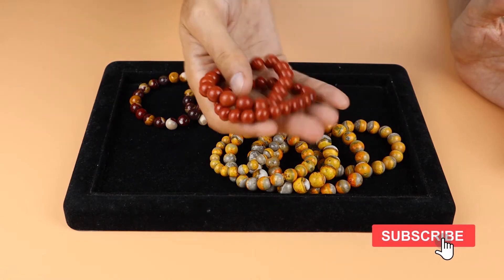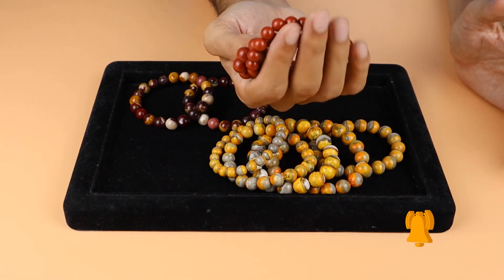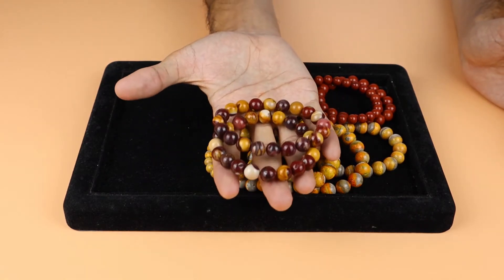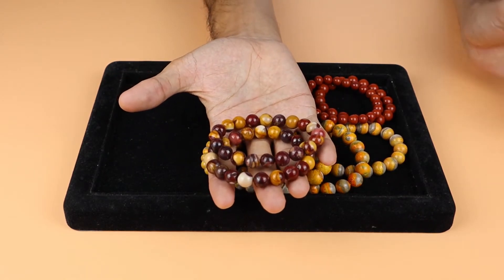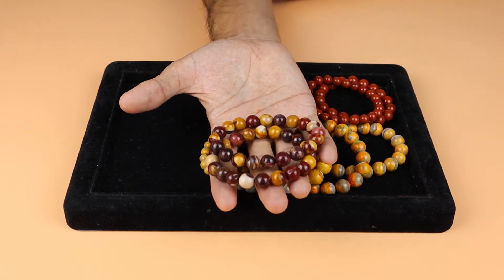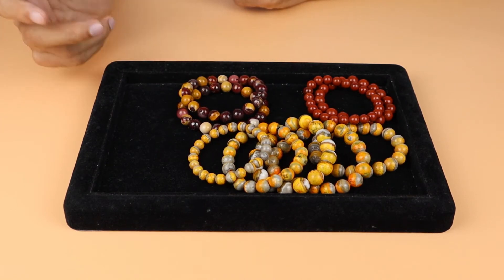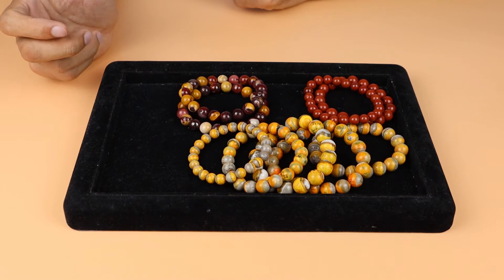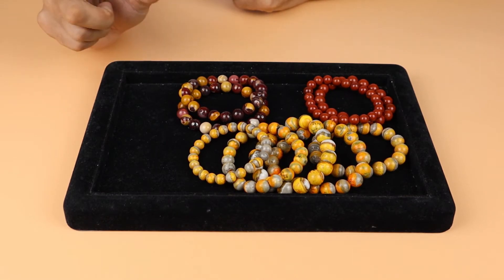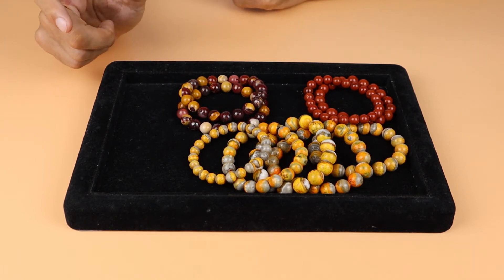You can see this Red Jasper here — it also comes from different countries. This one also has a shade of yellow and red, so Jasper is available in different colors and different types.